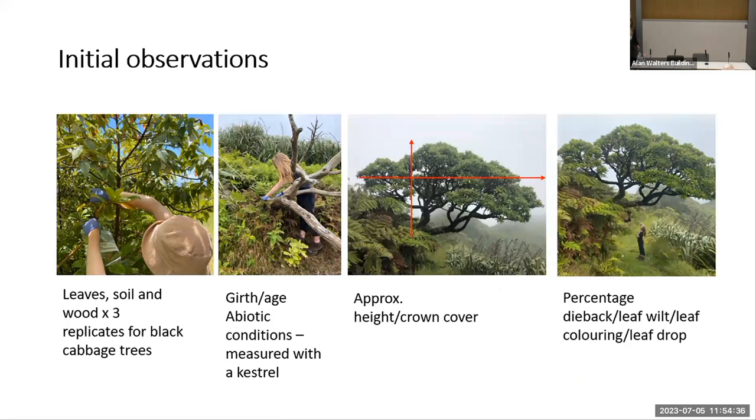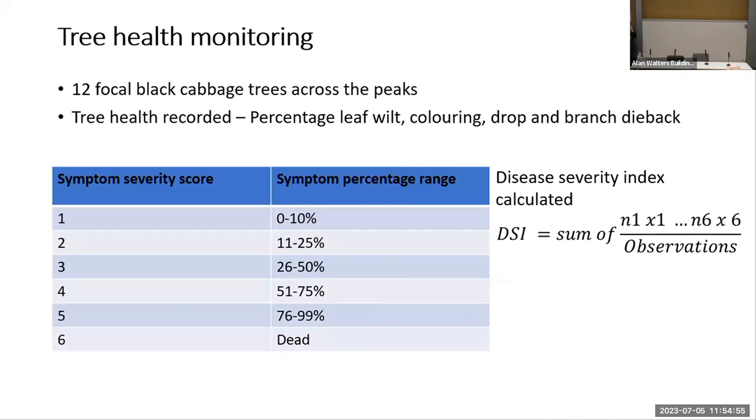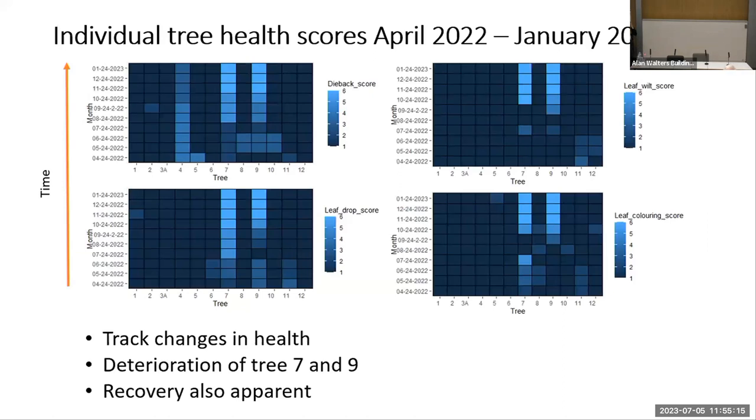When I went to the island, I collected soil, leaf, and wood samples; measured abiotic variables such as humidity and temperature; looked at the health of the crown including crown cover and tree height; and recorded symptomatic variables such as leaf discoloration, leaf wilting, leaf drop, and branch dieback. I then used these percentages and put them into a scoring system to categorize the severity of each symptom, which was used to calculate the Disease Severity Index — a measure of symptoms for the population of 12 trees as a whole.